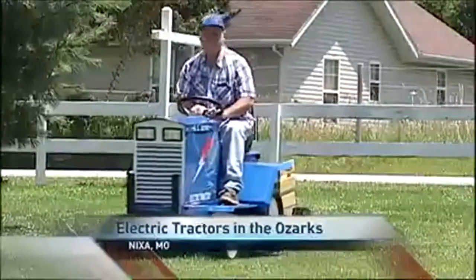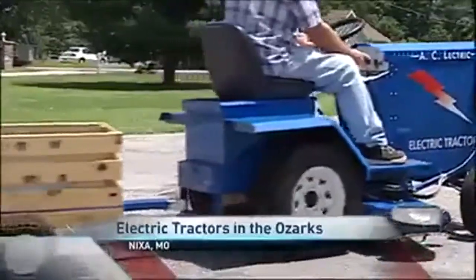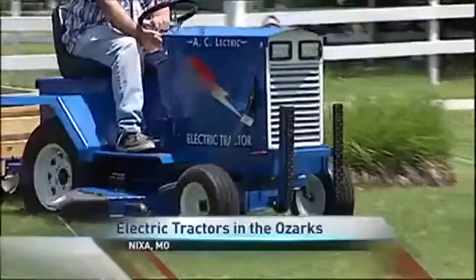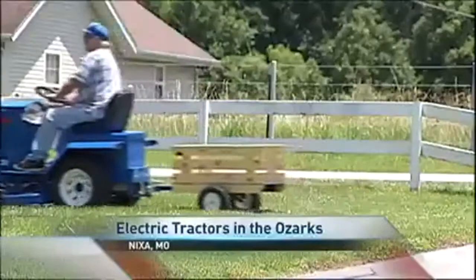Lyondakis says because of the extra batteries and the technology, the cost runs $8,000, but well worth the investment. The money that you're going to save on gas, oil, and maintenance. Whether Lyondakis makes a living or continues it as a hobby, he's excited about the future of garden tractors.